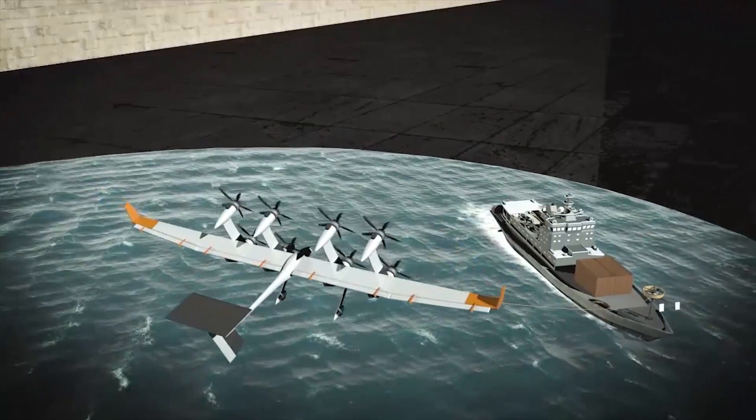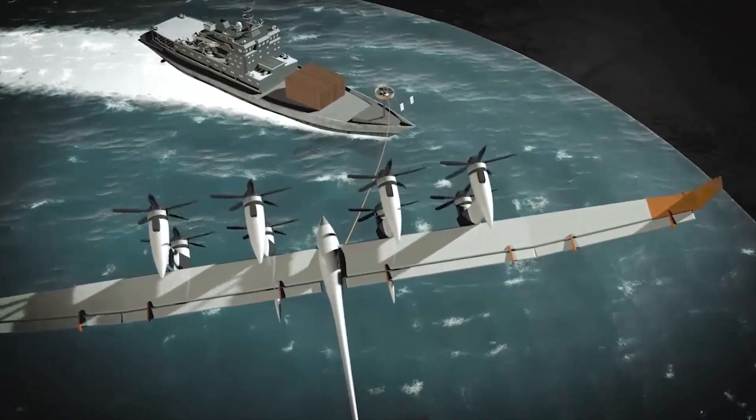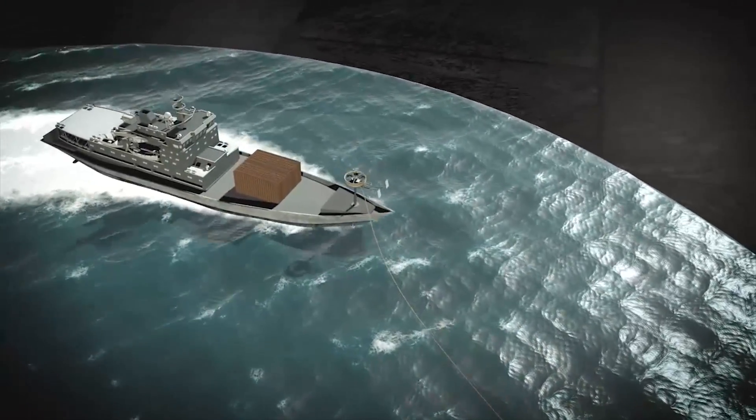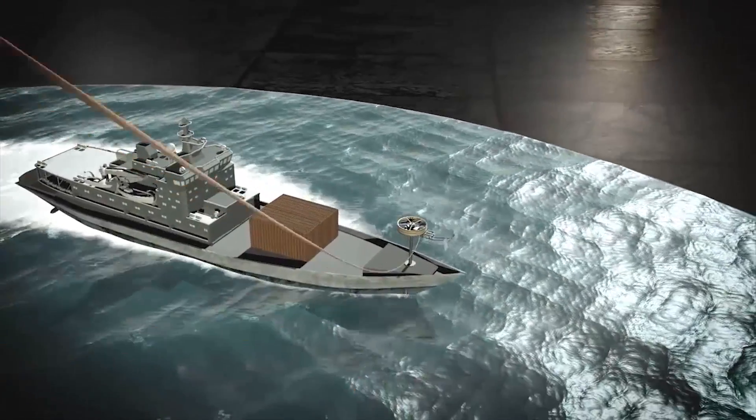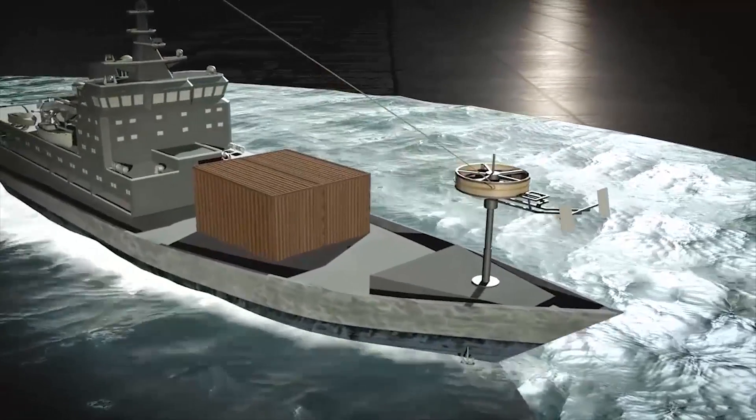Just like Microsoft, Google is also planning to install data centers on oceans. Google will be installing data centers on ships with kites. Check this video that shows how Google ships work.